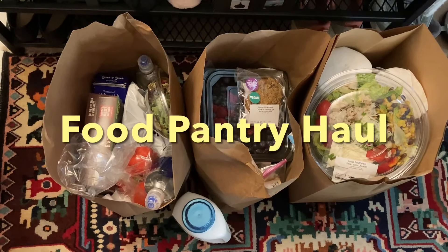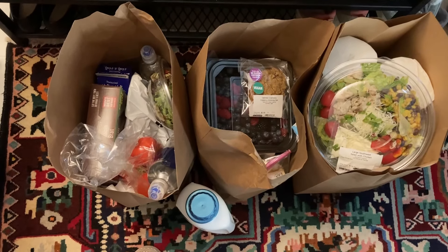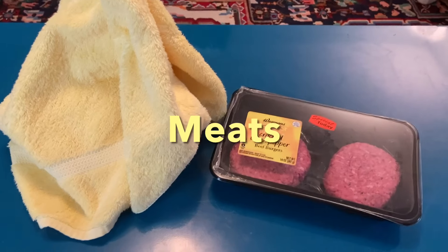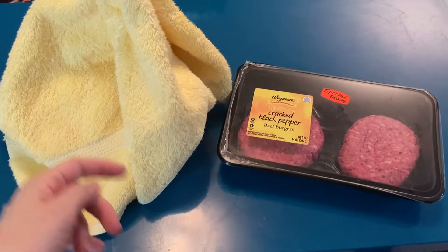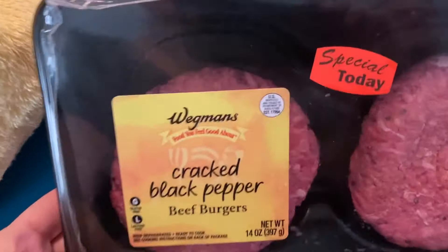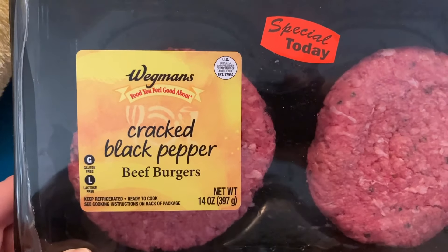Hey everybody, my name is Sarah and welcome back to my living room for this week's food pantry haul. First up, let's take a look at the meats — and please stay tuned for the score of the week under this little yellow tail. This looks really good. We got some beef burgers with cracked black pepper — you know I like that.